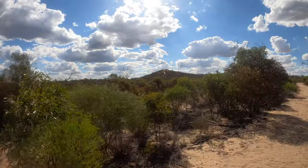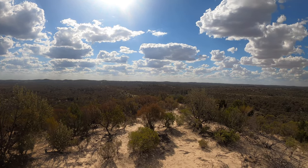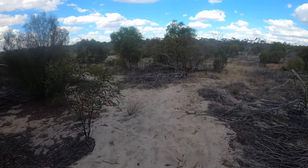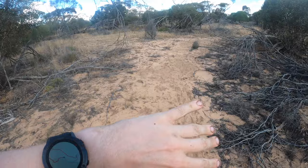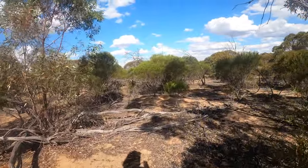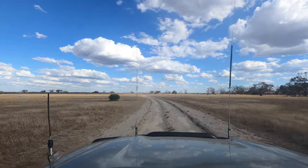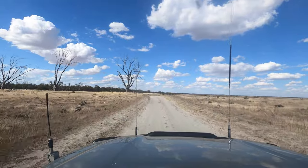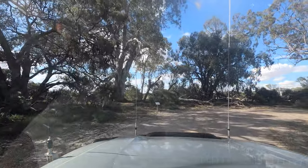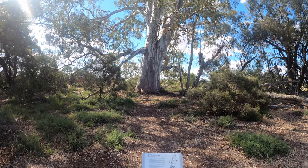Next up was O'Sullivan's Lookout — another lookout on top of a hill, which is generally where they're found. The map shows this one as a loop but the other half of the loop is quite indistinct; careful attention to flagging tape is required. Heading further up to find some sort of big red gum — that's a pretty big river red gum, but I'm going to get out of here before it drops a branch on me.